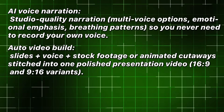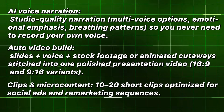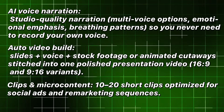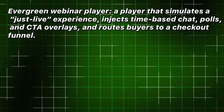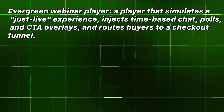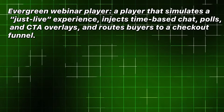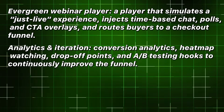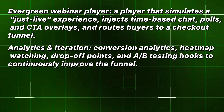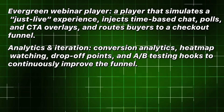16x9 and 9x16 variants. Clips and micro-content: 10 to 20 short clips optimized for social ads and remarketing sequences. Evergreen webinar player: a player that simulates a just-live experience, injects time-based chat, polls, and CTA overlays, and routes buyers to a checkout funnel. Analytics and iteration: conversion analytics, heat map watching, drop-off points, and A/B testing hooks to continuously improve the funnel.